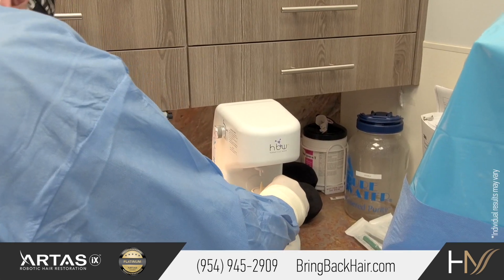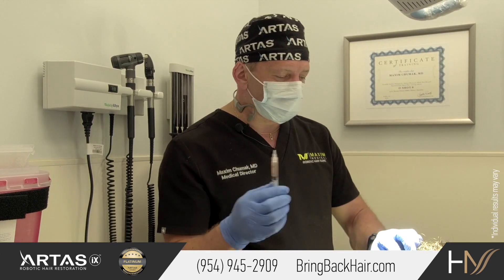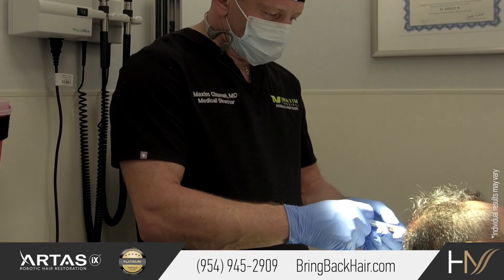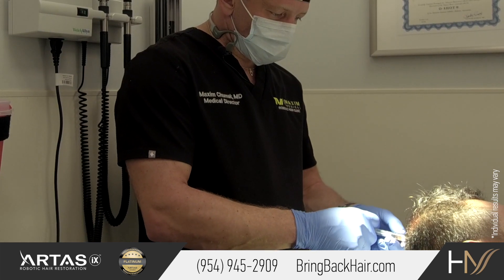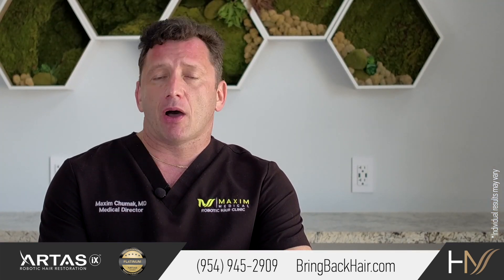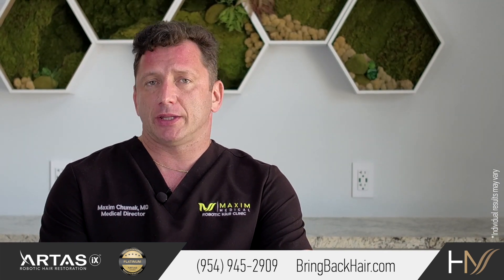One of the advantages of Regenera Activa is that it is a widely used treatment in many countries. There is a protocol on how to treat certain conditions with objective data available to confirm the efficacy of the treatment. It is estimated that over 60,000 patients were treated successfully worldwide with Regenera Activa.